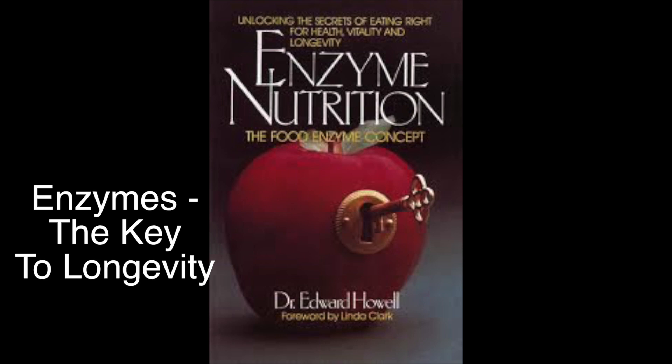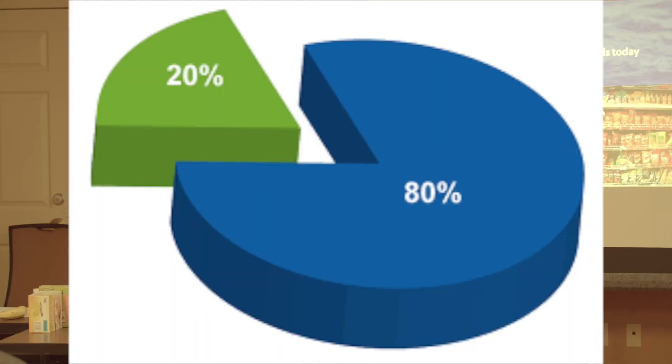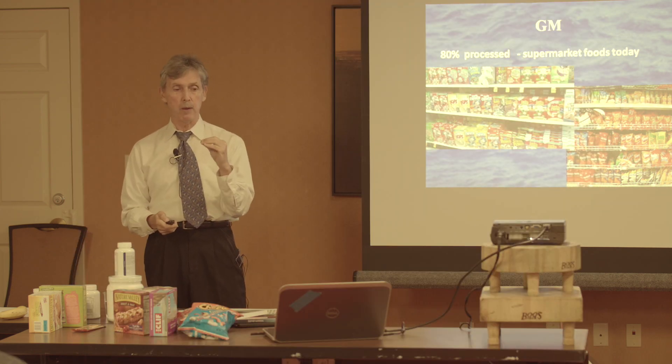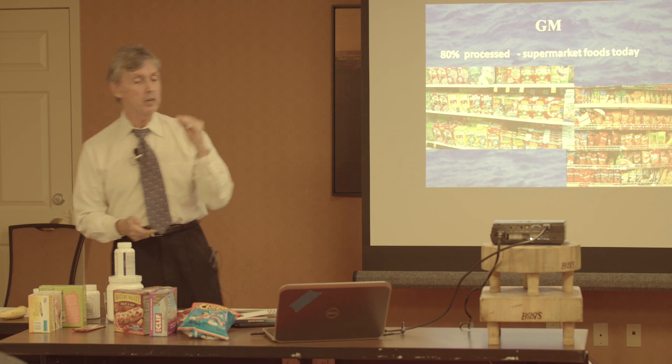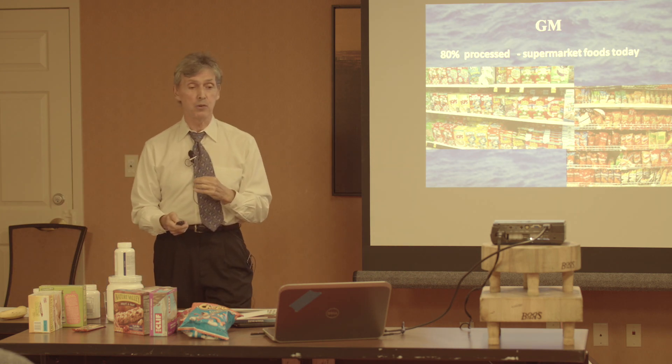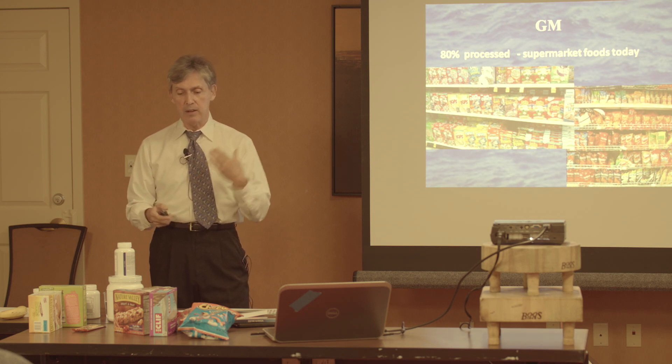All of these concepts are explained completely in the Enzymes chapter, 'The Key to Longevity,' at The Doctor Within. 80% of the American public has an 80% processed food diet. In the 60-day program — this is the hardest thing — we are going to eliminate processed foods from our diet just for 60 days.